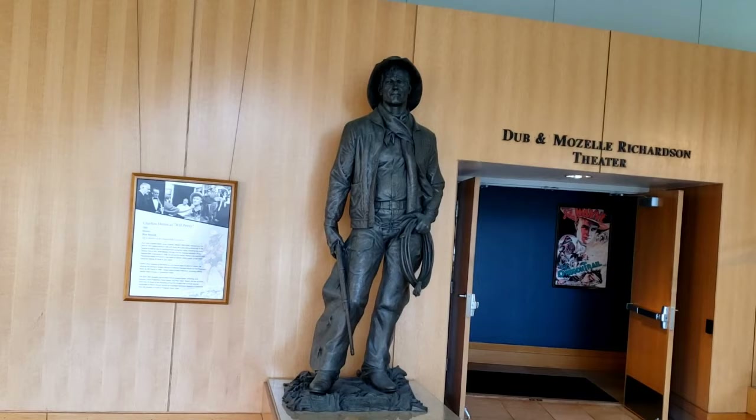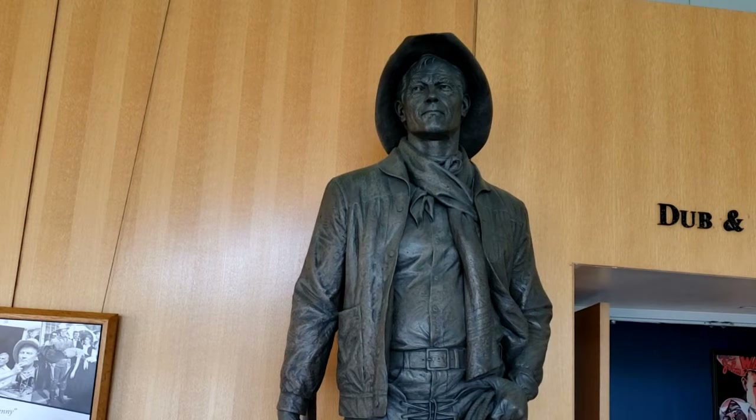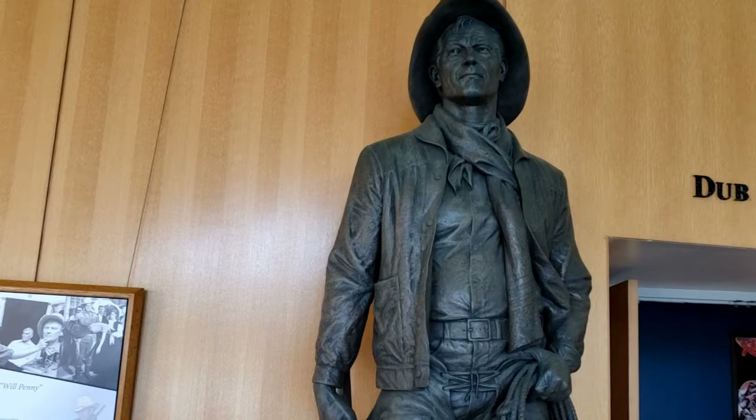This is a bronze statue of Charlton Heston with the outfit he was wearing when he played Will Penny. The seven and a half foot statue was dedicated on September 25th, 2002, and Tom Selleck did the honors.